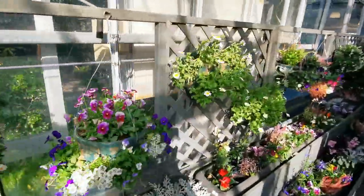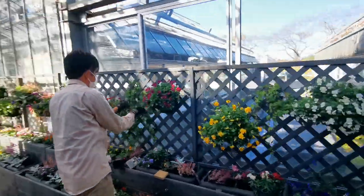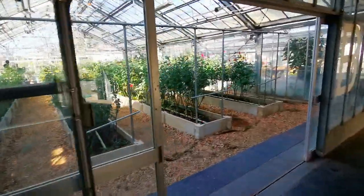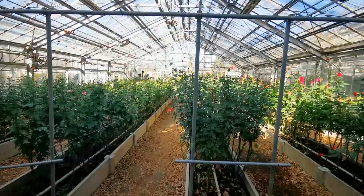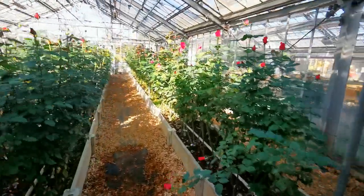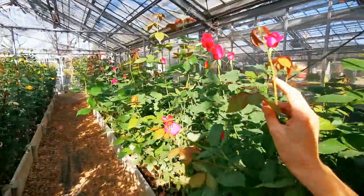Really, what a huge garden — truly incredible how much space they have. This is what I wanted to show you. This is basically how it looks at those rose places where they grow them for flower shops.